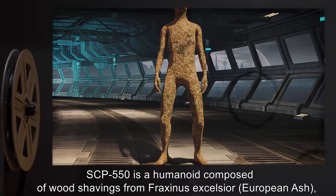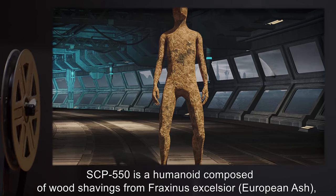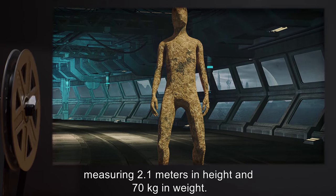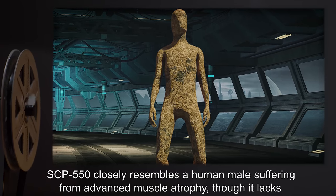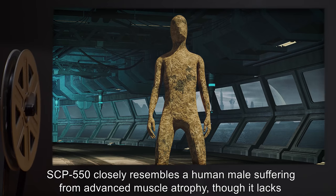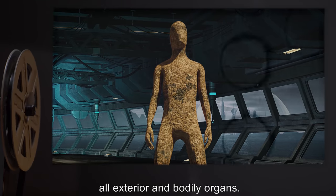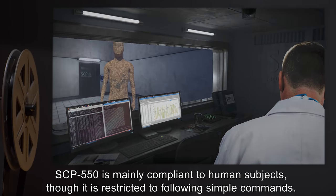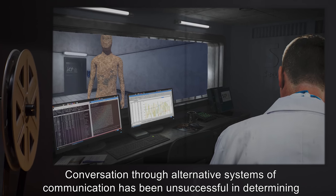Description: SCP-550 is a humanoid composed of wood shavings from Fraxinus excelsior (European ash), measuring 2.1 meters in height and 70 kilograms in weight. SCP-550 closely resembles a human male suffering from advanced muscle atrophy, though it lacks all exterior and bodily organs. SCP-550 is mainly compliant to human subjects, though it is restricted to following simple commands.